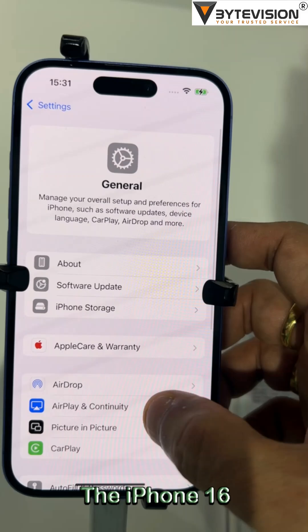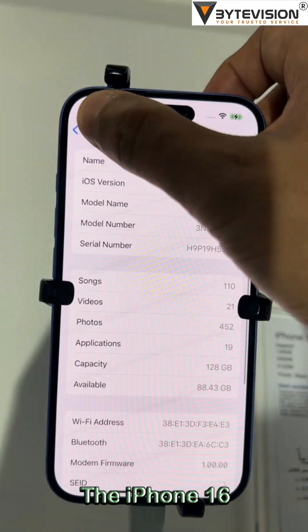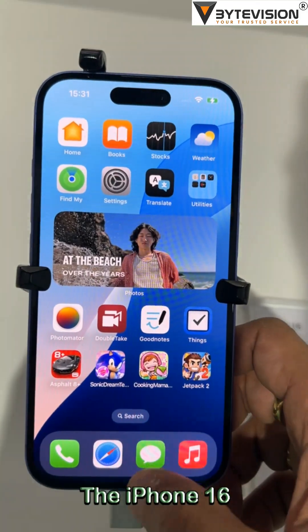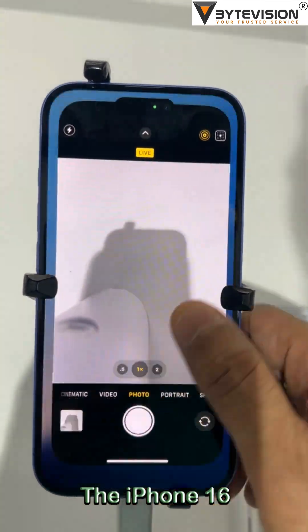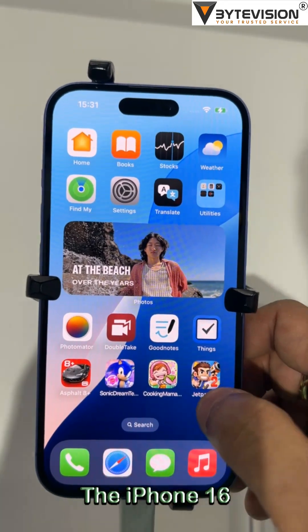The iPhone 16 lineup, including the iPhone 16, was announced on September 9, 2024, with pre-orders beginning on September 13, 2024, and general availability starting on September 20, 2024. The iPhone 16 maintains a similar design language with a 6.1-inch Super Retina XDR display.